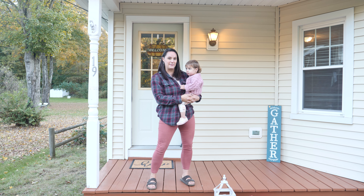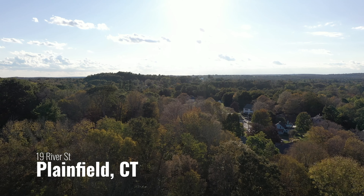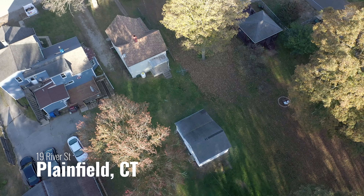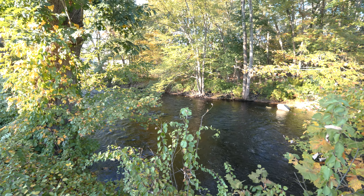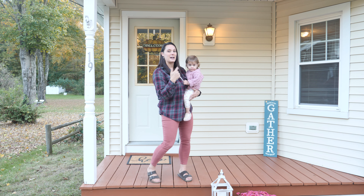Hey there, welcome to 19 River Street in Plainfield. Grace and I are going to show you around this newly renovated house. It's in a cute little neighborhood right across the street from a babbling river — hence, 19 River Street. Come on in and check it out.